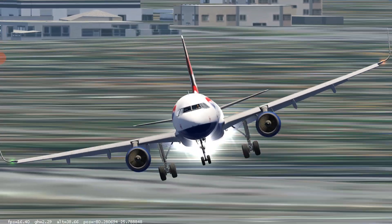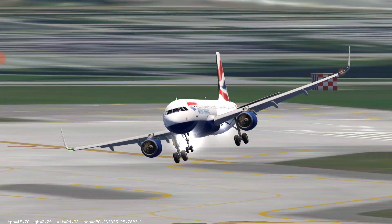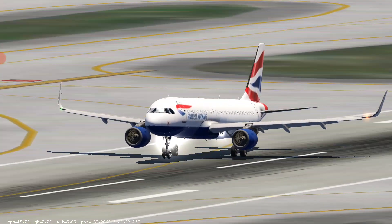Southwest 3353, company ahead is a right turn eastbound, maintain business operation with him. Turn right heading 130, runway 31 center, cleared for takeoff. Heading 130, takeoff runway 31 center, Southwest 3353, welcome.